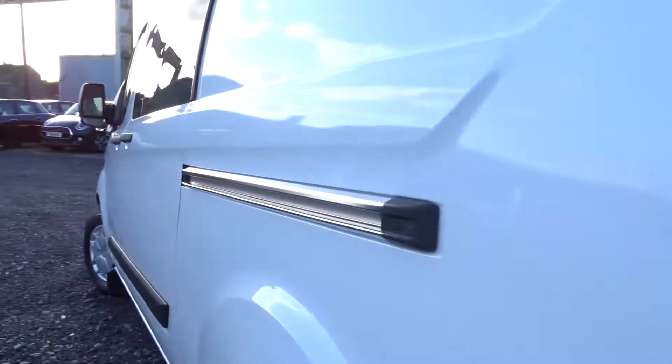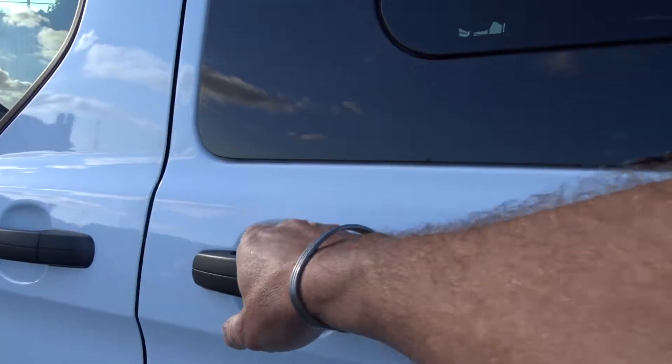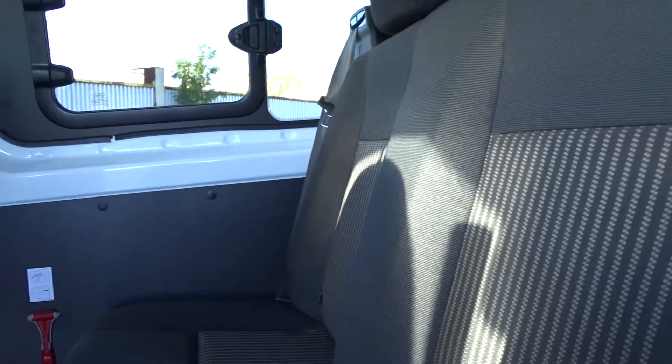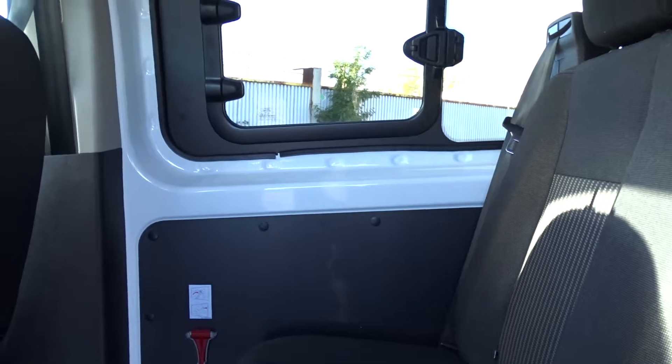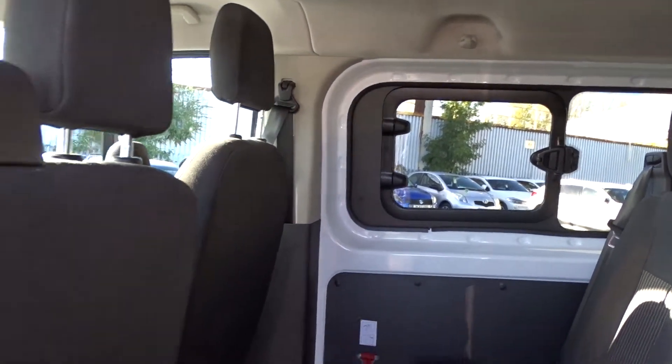Moving around to the side of the vehicle, there's an easy access side loading door on the passenger side, revealing plenty of space for three passengers sitting quite comfortably. The two rear outer seats feature ISOFIX child seat fittings. There are also opening rear quarter windows on both sides of the vehicle.